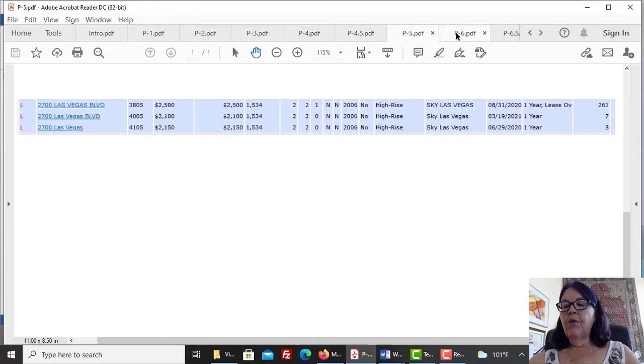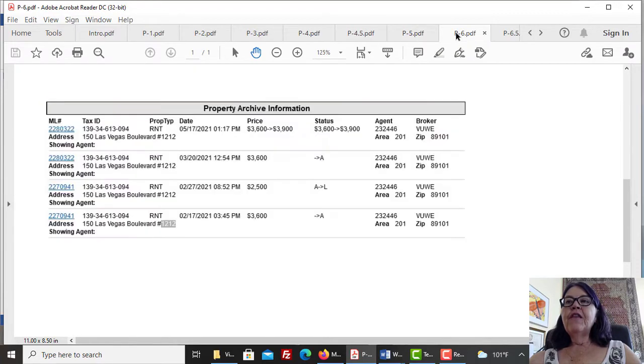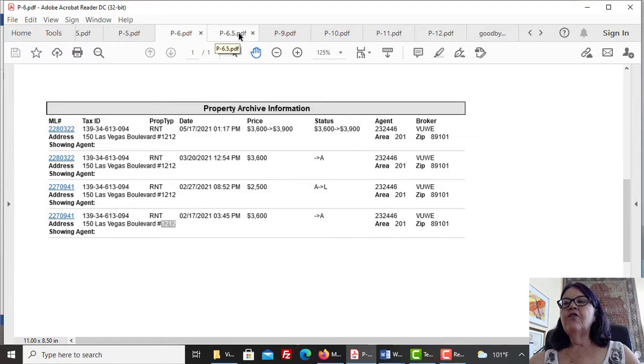To avoid this situation, we always give a reasonable rental rate to our investors. Check out Unit 1212 at the Ogden — you have to search for Streamline Tower, its formal name. This condominium was listed for rent for $2,500 on February 17, 2021 and was leased 10 days later for $2,500 for a month. It was subsequently listed for $3,600 per month on March 20 with no action, then raised to $3,900 on May 17. This unit will end up like our previous example. There is much more to investing in Las Vegas high-rise condos than buying a unit and hiring a property manager.